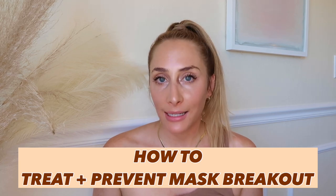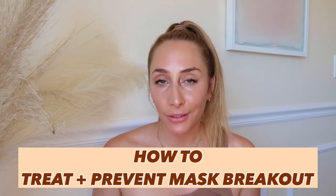Hi everyone, what's up? My name is Tess. Welcome back to my channel, I'm so happy to have you here. In today's video, I want to talk about mask acne, which I know is really frustrating and a lot of us are dealing with right now. It's a new source of frustration because it's a new type of acne most of us haven't dealt with before, and many estheticians are new to treating.